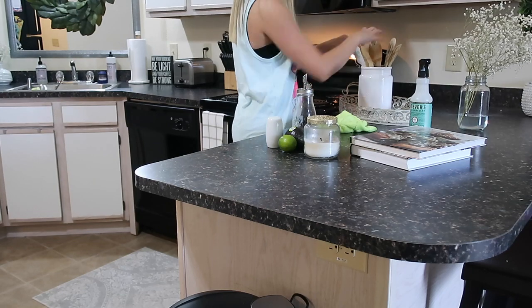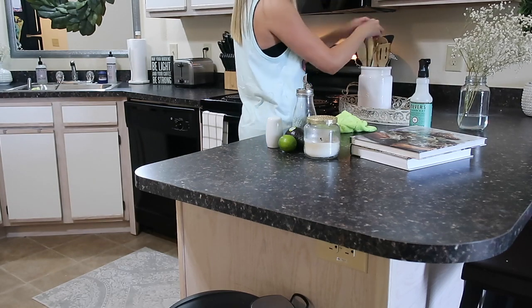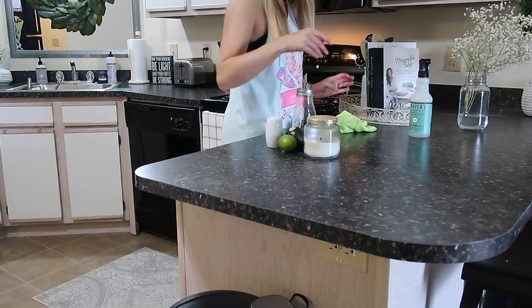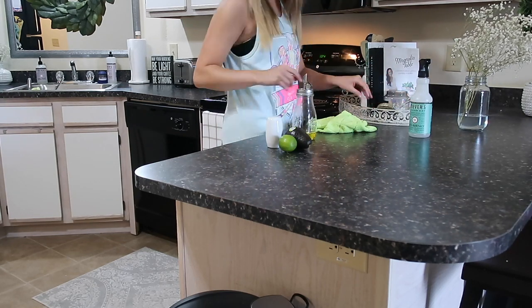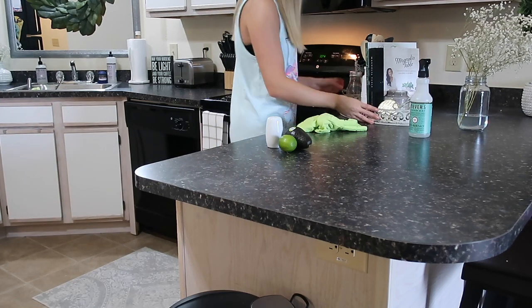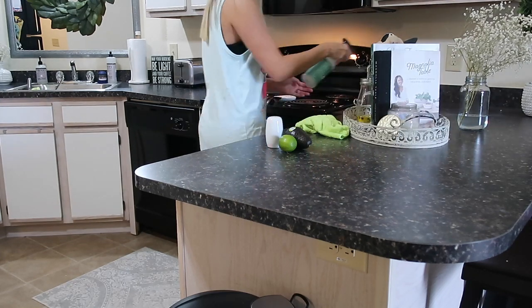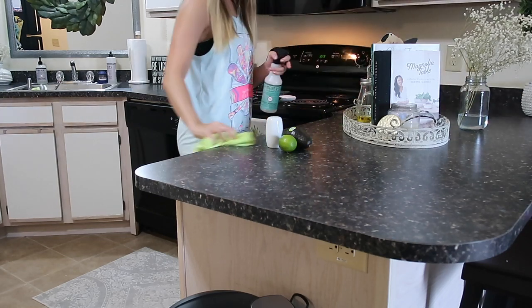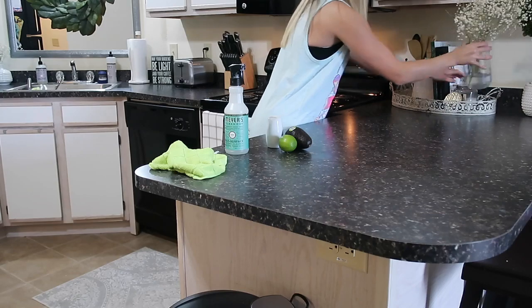Ever since I made this little spot with the basket, spoons, cookbooks, and candle, it's kind of become a catch-all. That's where we put all of our fresh veggies that don't go in the fridge, and a little bit of everything lands there — I think my wedding ring is in there right now! So I just wanted to take everything out, spray it down and wipe it really well, and then wipe down underneath before putting everything back.